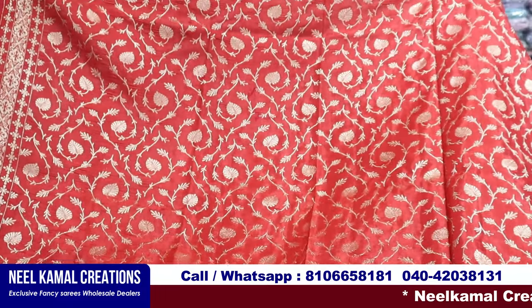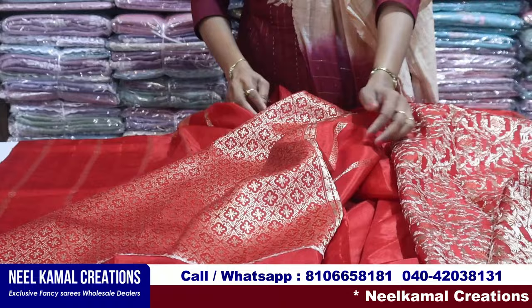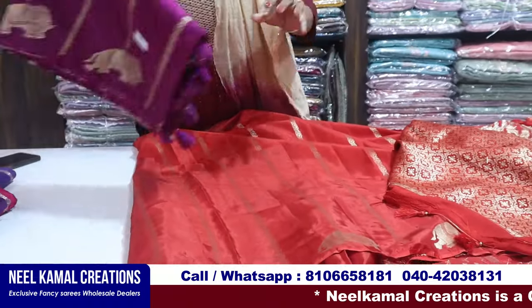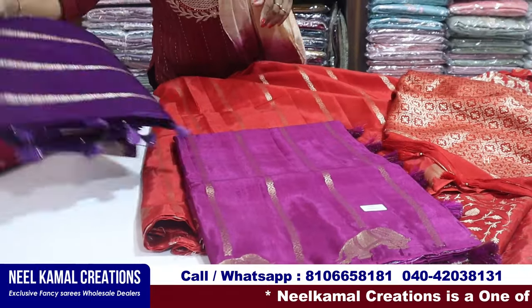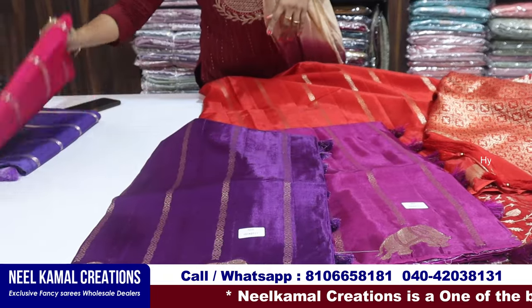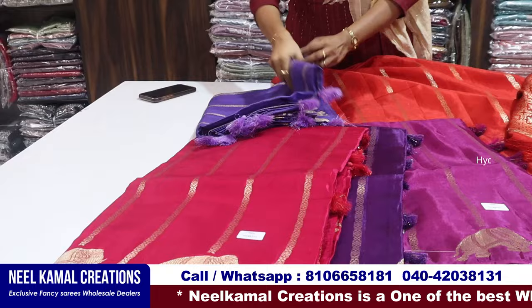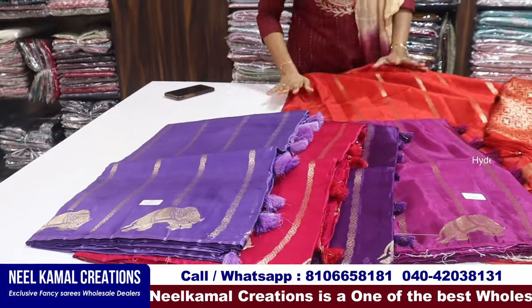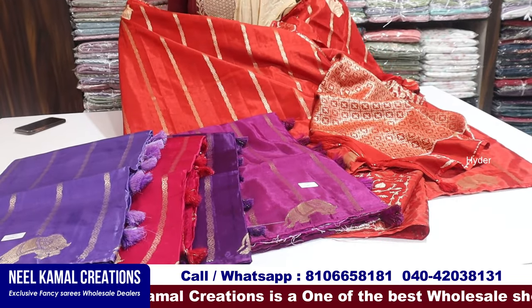This is the blouse — the blouse is very good, the quality is excellent. The traditional red color is very good. You can use red and magenta, violet, pink, purple. There are five colors and there are also designs, so the variety is very good. It's a real mystery — now I'm looking at the sari.